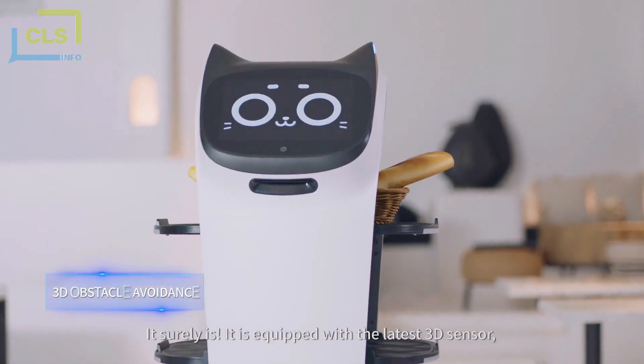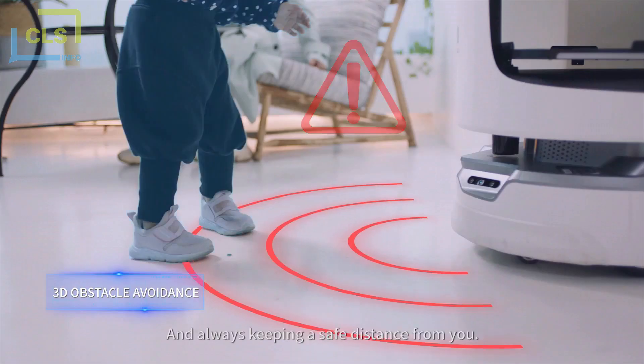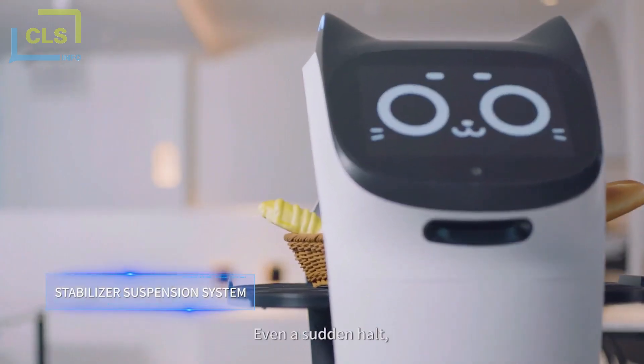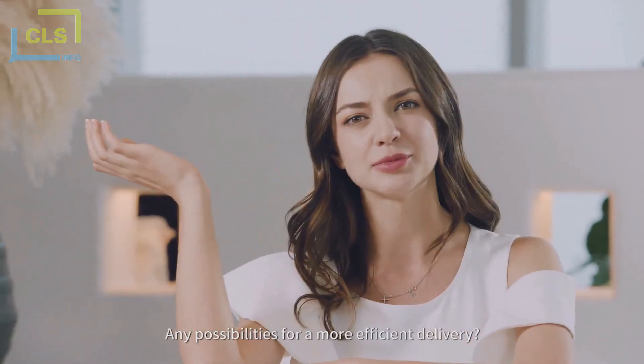Is it safe to use Bellabot for delivery services? It surely is. It's equipped with the latest 3D sensor. It shall stop whenever encountering obstacles and always keeps a safe distance. Even during a sudden halt, an independent stabilizer suspension system can ensure its steadiness.